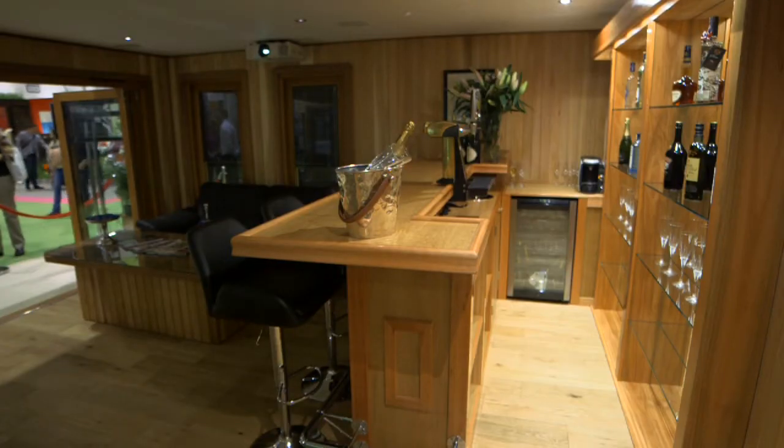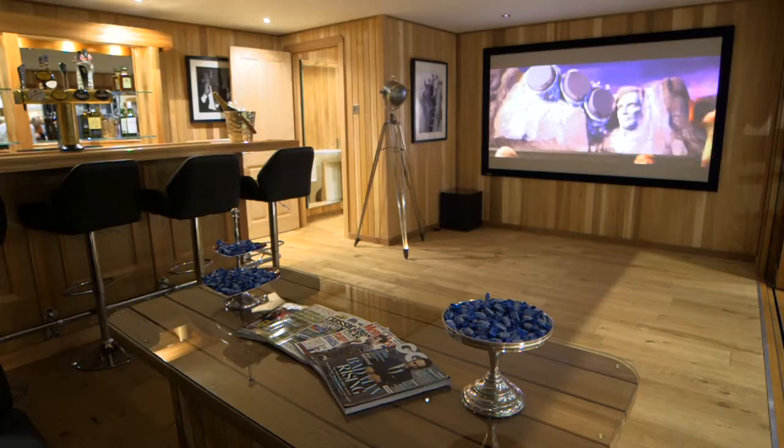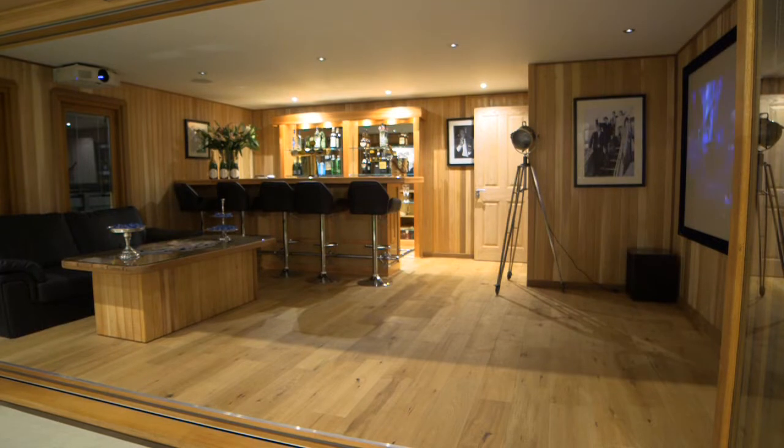I think people just love the fact that we've created a space which has got an entertaining area. You've got the bar. You've got a cinema room. You've got a shower room. So it's essentially a mini house. An amazing pavilion in a superb setting.